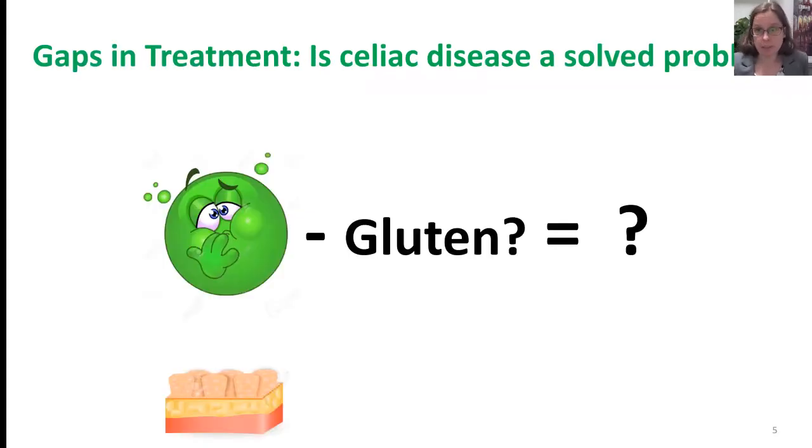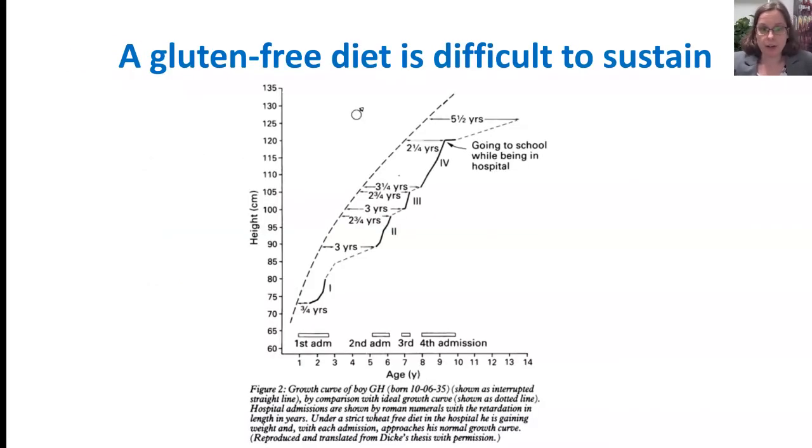I want to focus mostly on treatment, because most people are most concerned about managing the disease for the rest of their lives after diagnosis, when right now there's only one treatment: a gluten-free diet. The paradigm is that someone's sick, they have short villi, they take gluten away, and ideally they feel better and their villi get better. This is illustrated by Dr. Dickey's thesis, reporting the effect of a gluten-free diet, which really encapsulates the problems with this treatment.